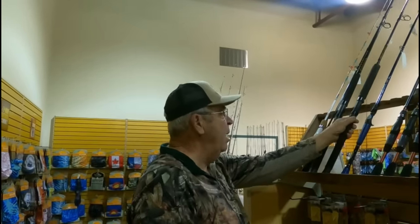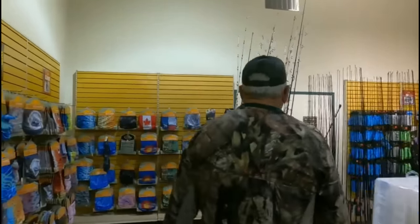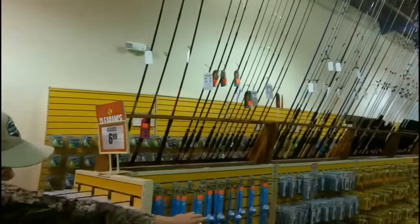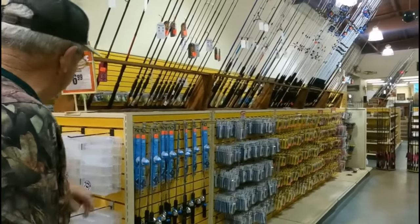It's $60 and was probably close to $100 normally. Sometimes they don't list what it normally was, so you've got to do your research and find out how much it normally costs to know if you're getting a good deal. There are also all kinds of lures marked down with pretty good prices.